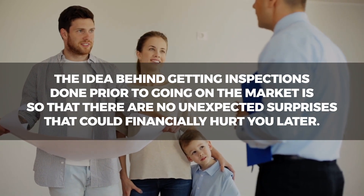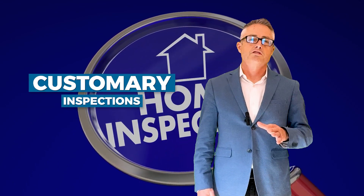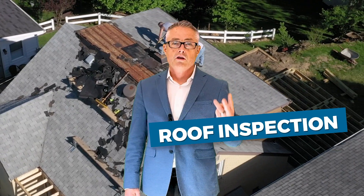We want our sellers to be aware of any potential additional expenses that arise from the sale of their home. The inspections we recommend are the standard customary inspections that occur on a sale in our area: a home inspection, a roof inspection, and a termite inspection. In most cases, you have the option to pay for these up front or when the escrow closes.